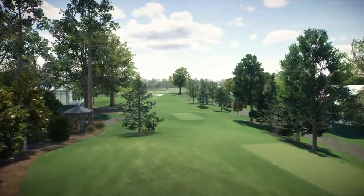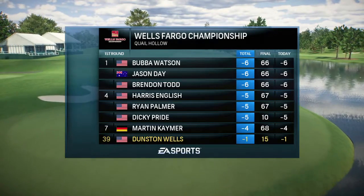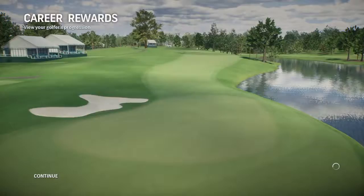Don't forget, second-round coverage coming your way tomorrow here on EA Sports. For our entire crew, I'm Rich Learner — so long for now.